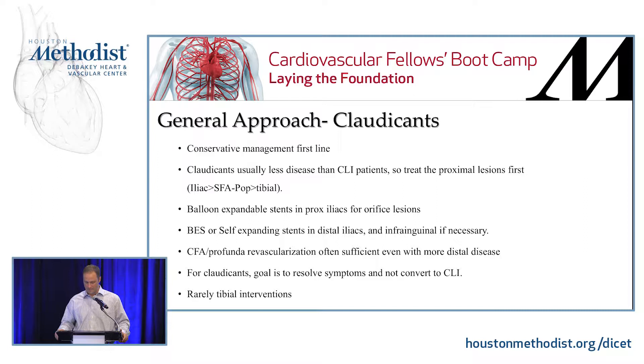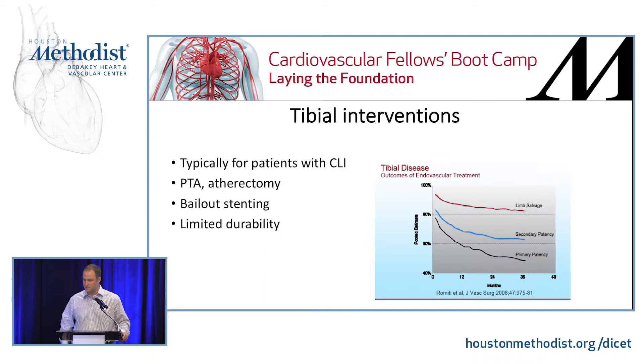Tibial interventions are going to be for critical limb ischemic patients, and we have balloon angioplasty and/or atherectomy. There are bailout stentings — you can put a coronary stent if you had a bad dissection, but that is not recommended and has limited durability. As tibial disease, you can continue to treat primary and secondary patency as the months go on, but it's going to come back and you'll probably have to reintervene.